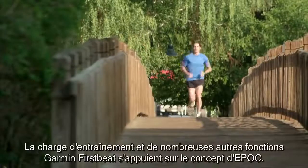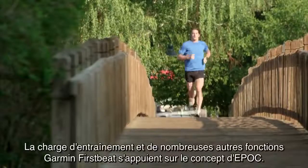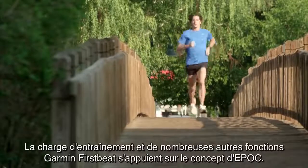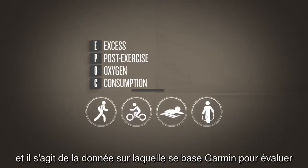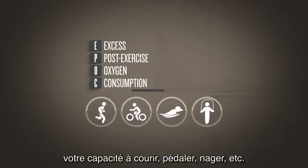The foundation of training load and many other Garmin First Beat features is a concept called EPOC. EPOC refers to excess post-exercise oxygen consumption, and it is the heart of how Garmin evaluates your running, riding, swimming, or other exercise.